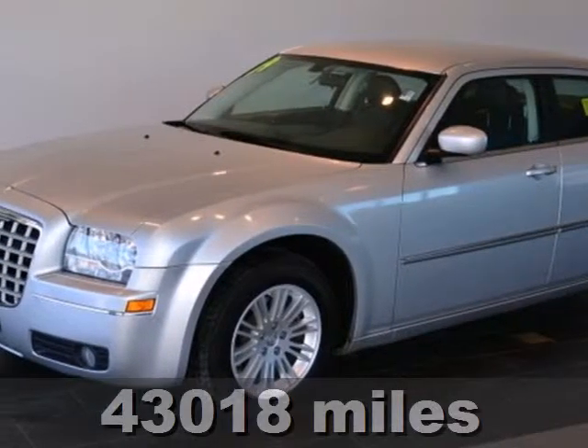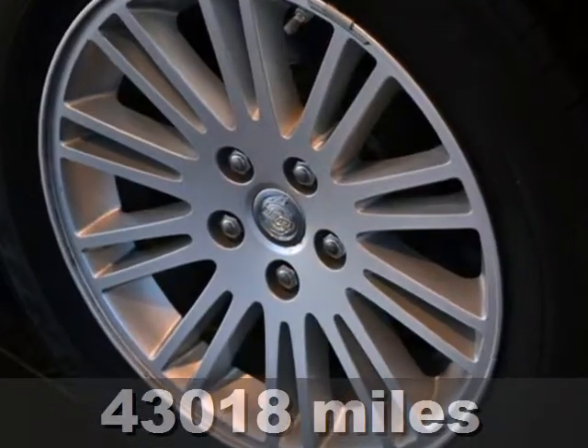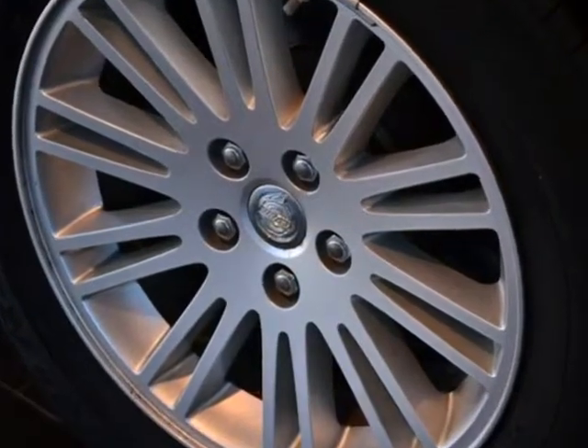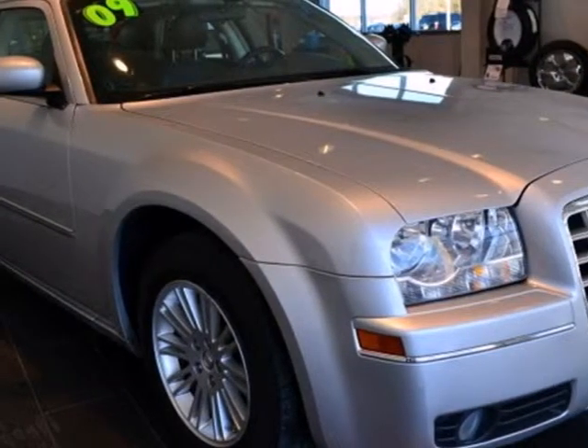It's a 2009 Chrysler 300. Its standard features include cruise control, power exterior mirrors, air conditioning, chrome grille, multi-link rear suspension, remote power door locks, and so much more.